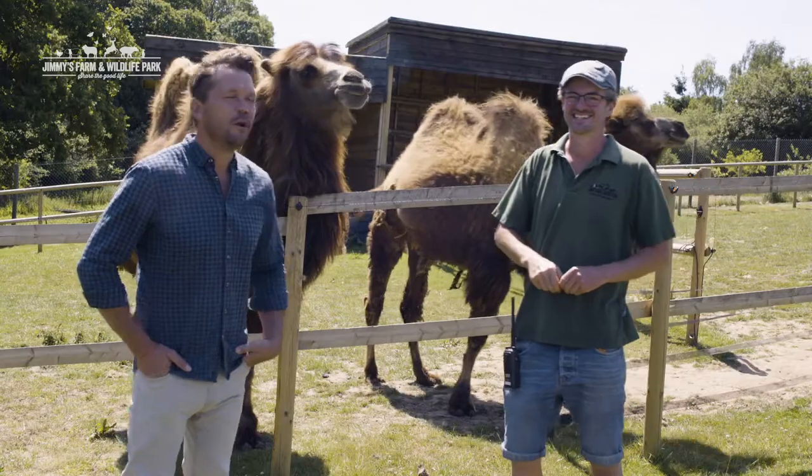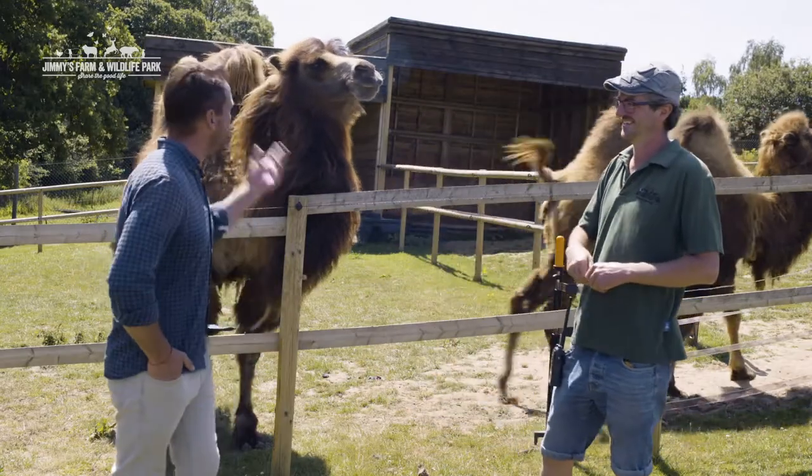I'm here with Chris, our head ranger, and we are with the camels. Chris, tell me a bit about these beautiful creatures.